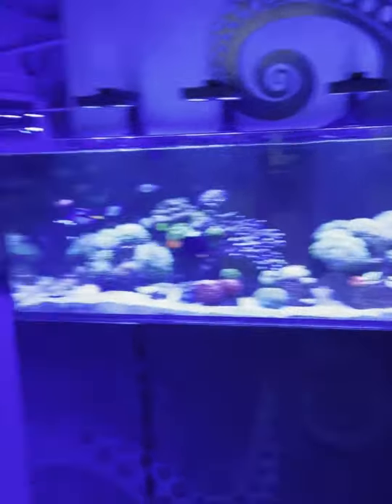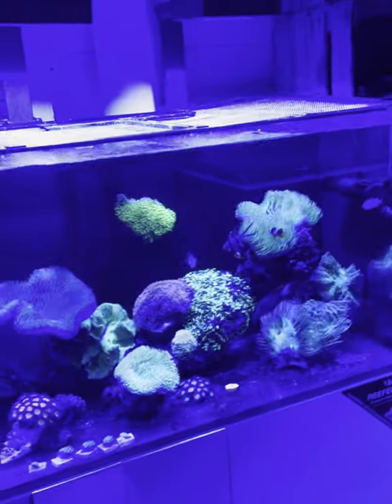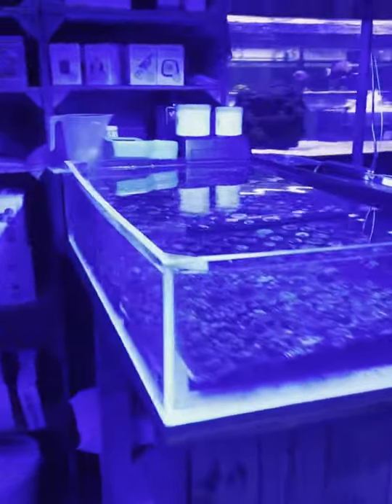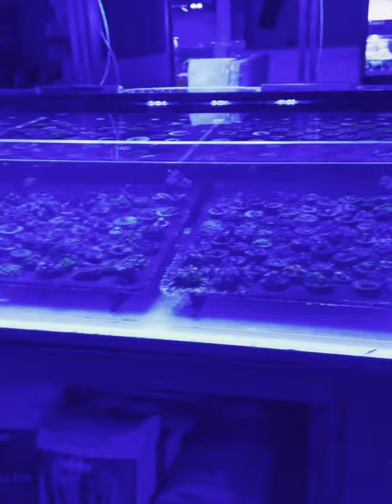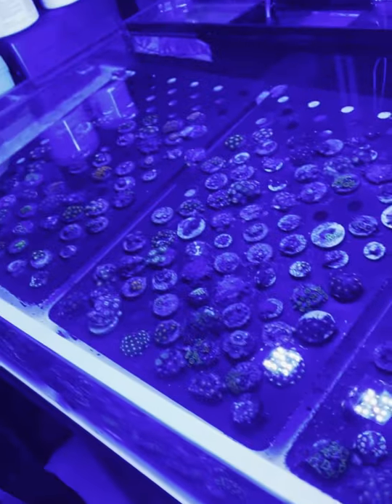So here in Kraken Corals today, I'm just going to do a really quick tour around while there's no one in here at the moment. We've got a nice little frag rack here with all the frags. I'm really sorry I've not got my orange lens — it's not going to show you a good enough job.